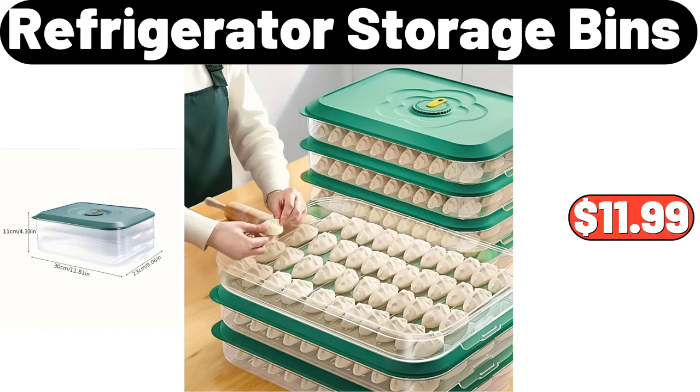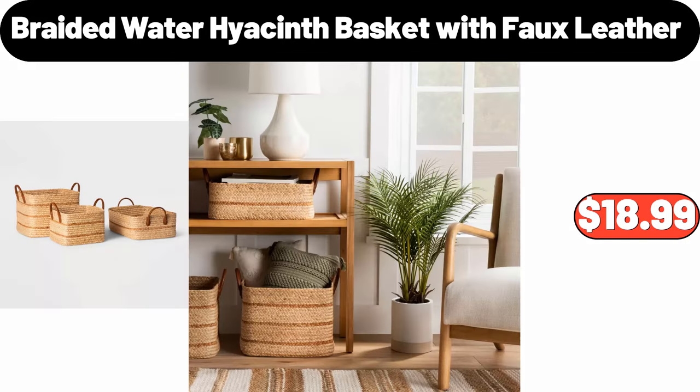Refrigerator Storage Bins, $11.99. Braided Water Hyacinth Basket with Full Leather, $18.99.